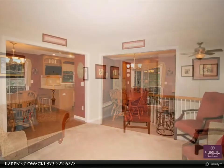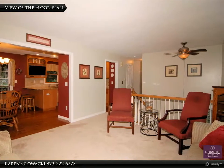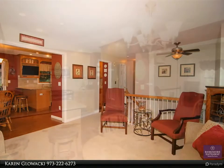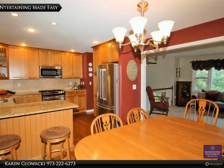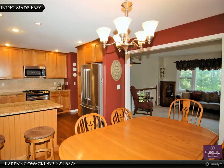A large laundry and utility room with shelving offers plenty of space to store all the extras. Newer sliders lead to a private, pergola-covered, multi-tiered deck in a beautifully landscaped yard — come and enjoy evenings under the stars.